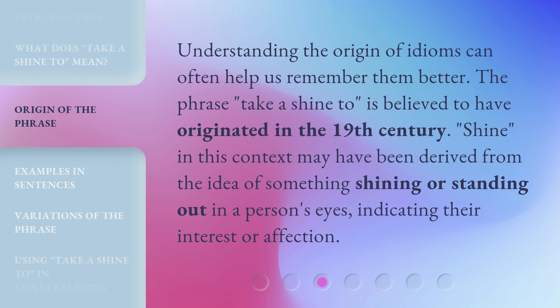Understanding the origin of idioms can often help us remember them better. The phrase take a shine to is believed to have originated in the 19th century. Shine, in this context, may have been derived from the idea of something shining or standing out in a person's eyes, indicating their interest or affection.